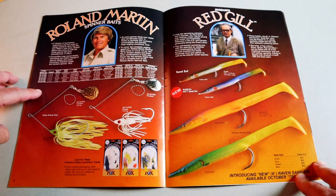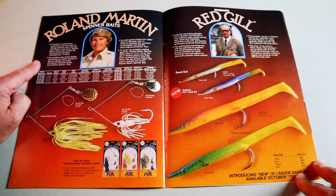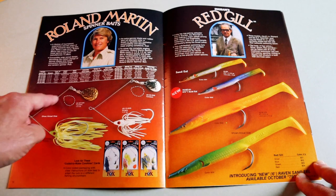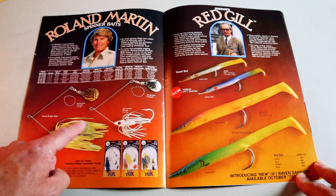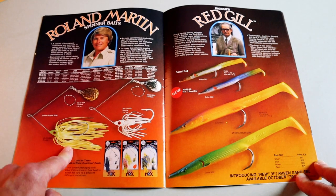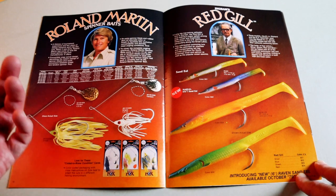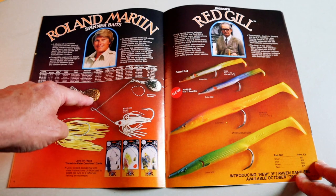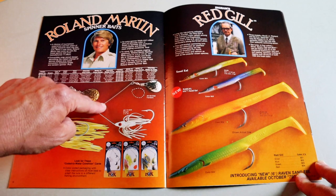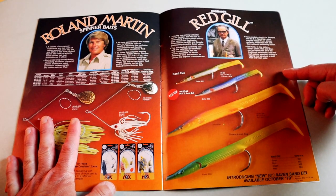Toward the end of the catalog there's a spread from Roland Martin himself, saying 'A lifetime of tournament experience and two years of design and research went into this lure — when it was done, Roland Martin had come up with the finest spinner bait ever manufactured.' It looks like a light wire spinnerbait with a cone head, living rubber skirt, ball bearing swivel, and a snap. It's interesting because it has a pretty big arm for such thin wire and a small blade. You might get some short strikes without a trailer hook.